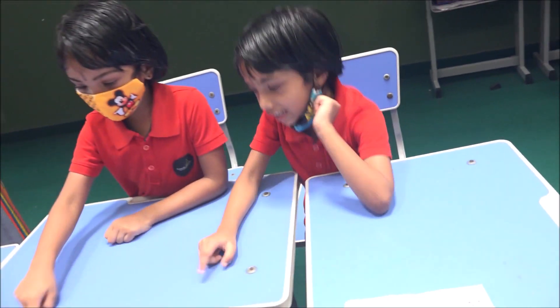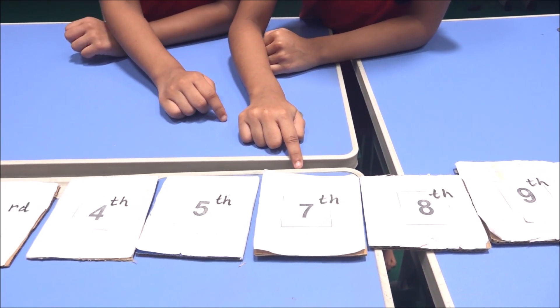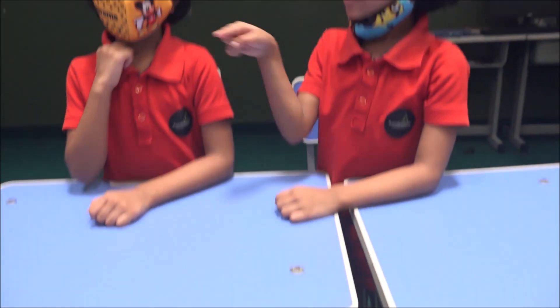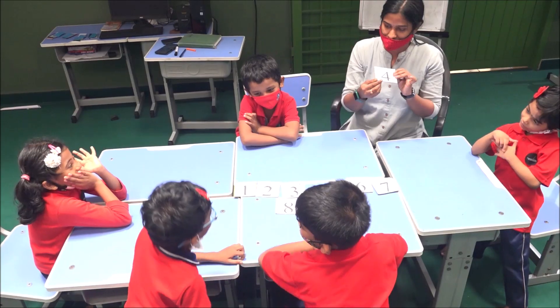First, second, third, fourth, fifth, sixth. Let's check — is it six? Yes. Yes.